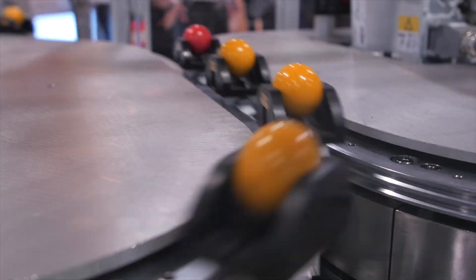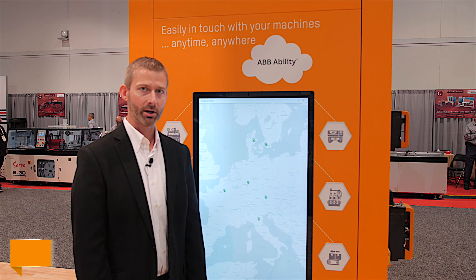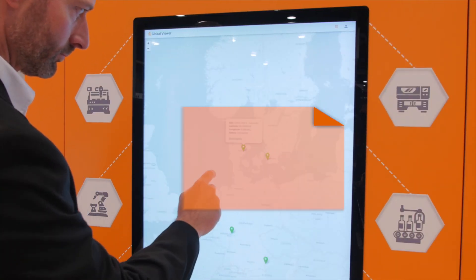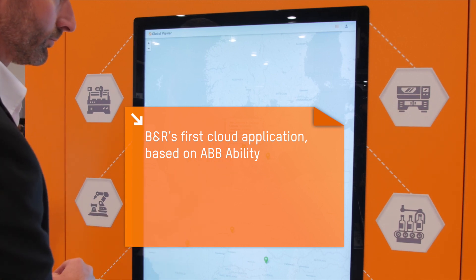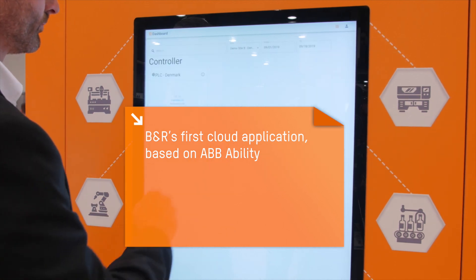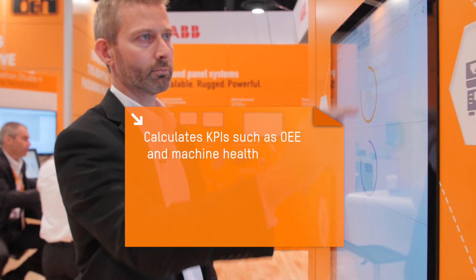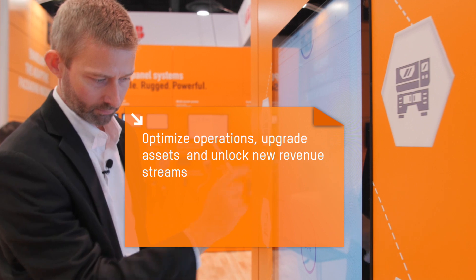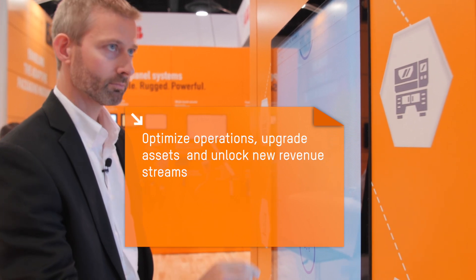What else is new at Pack Expo from B&R? Hi, I'm Nathan Massey, Regional Manager of B&R Northeast. B&R's new asset performance monitor gives machine builders and users secure access to data for their installed machinery in the field. Asset performance monitor is B&R's first cloud application based on ABB Ability. The application automatically calculates KPIs such as OEE and machine health to identify opportunities to optimize operation, upgrade assets, and unlock new revenue streams.